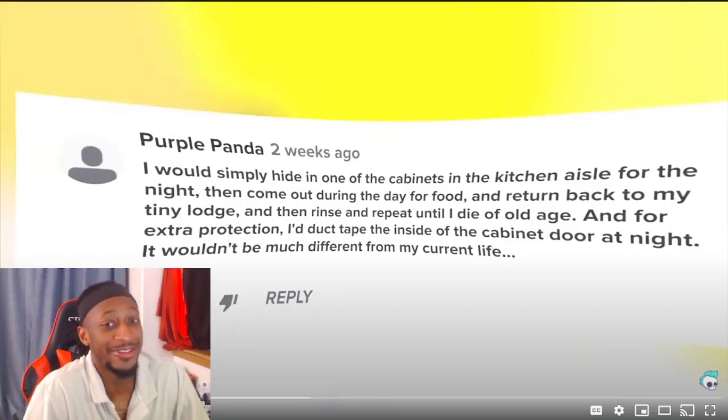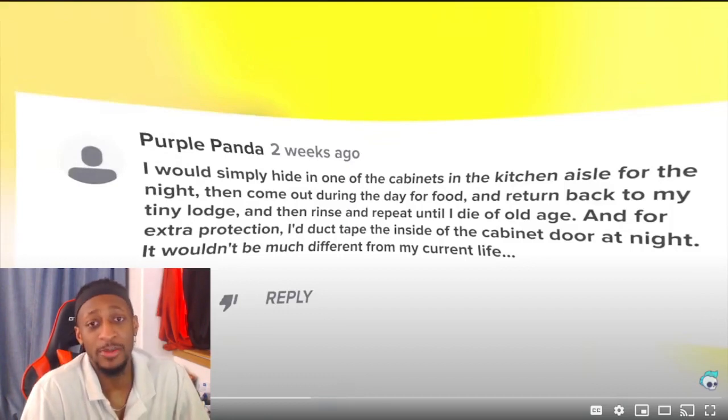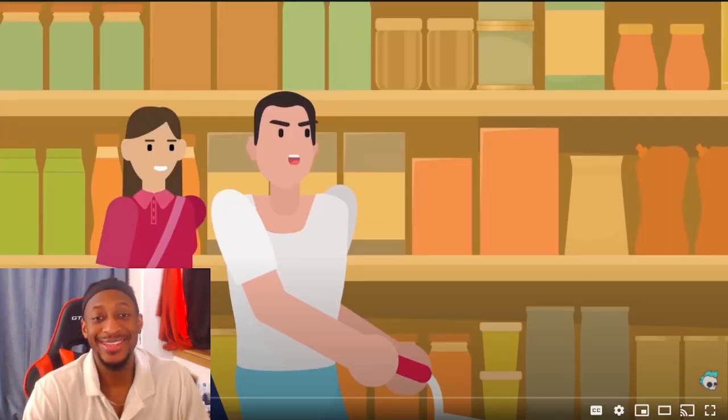But living in a little cabinet for the rest of your life — I don't know how people could just do that hella casually. I'll probably be bored, restless, and what if I'm claustrophobic?